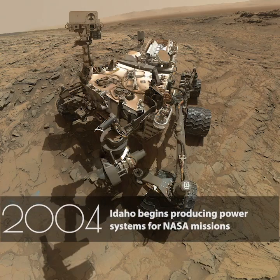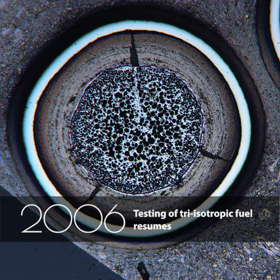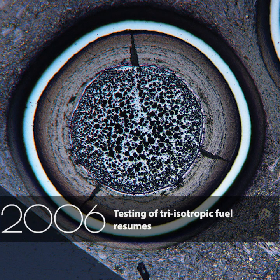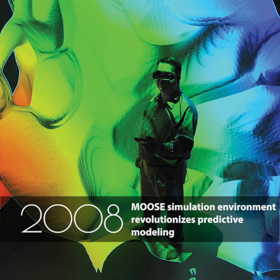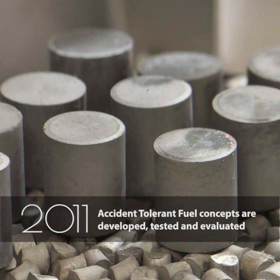Idaho begins producing power systems for NASA missions. Testing of TRISO, tri-isotropic fuel, resumes. The MOOSE simulation environment revolutionizes predictive modeling. Accident-tolerant fuel concepts are developed, tested, and evaluated.